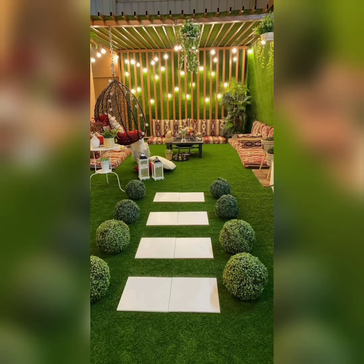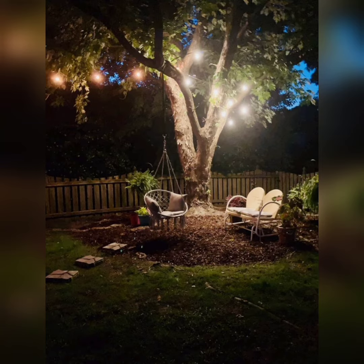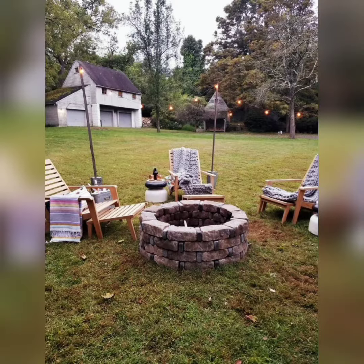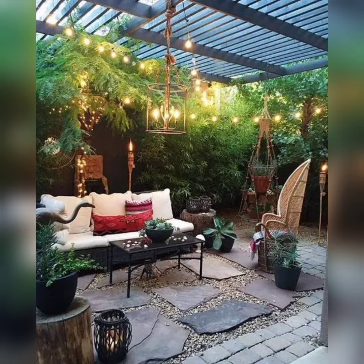Hello friends, welcome to our YouTube channel Garden Sitting Decor Ideas. Are you looking to transform your outdoor space into a peaceful and inviting oasis? Look no further. Our channel is dedicated to providing you with endless inspiration and creative ideas to enhance your garden sitting area, whether you have a sprawling backyard or a cozy balcony.